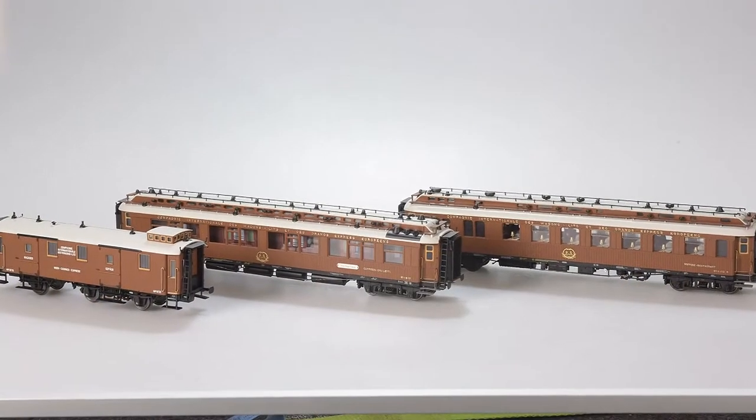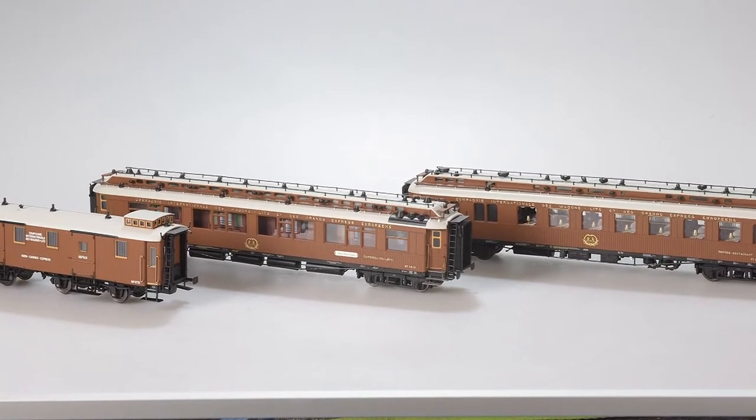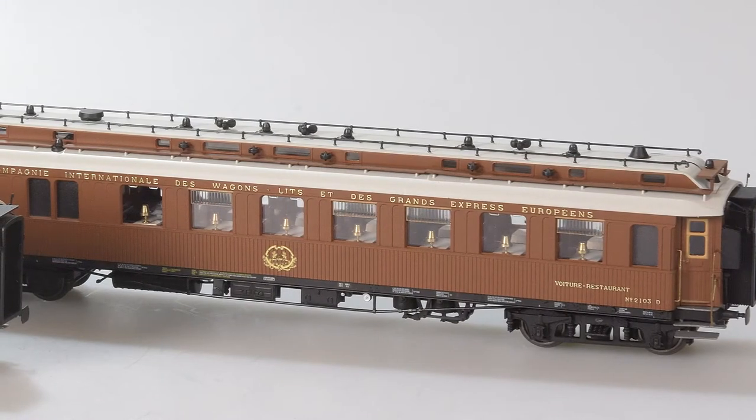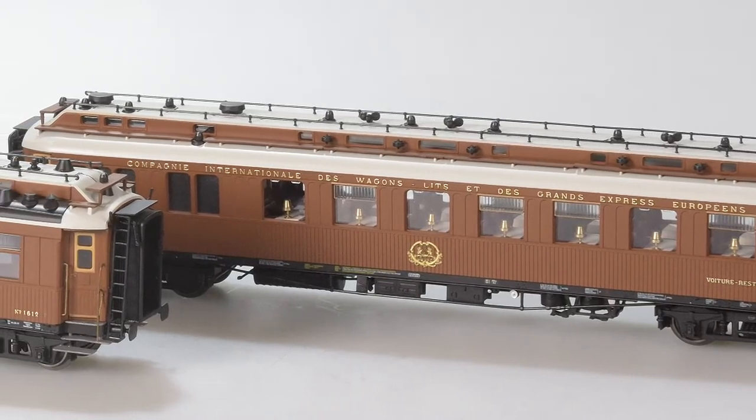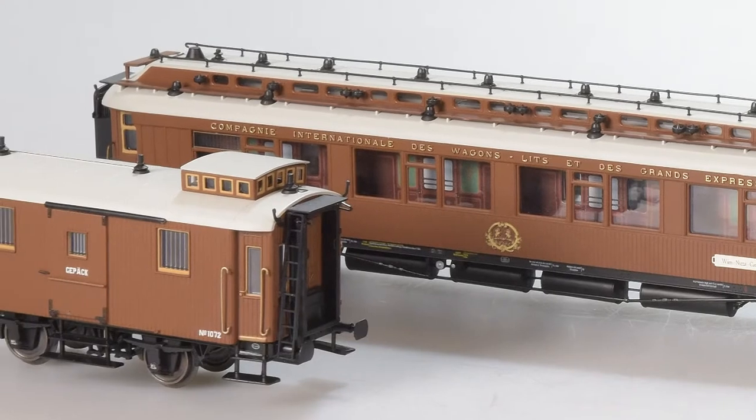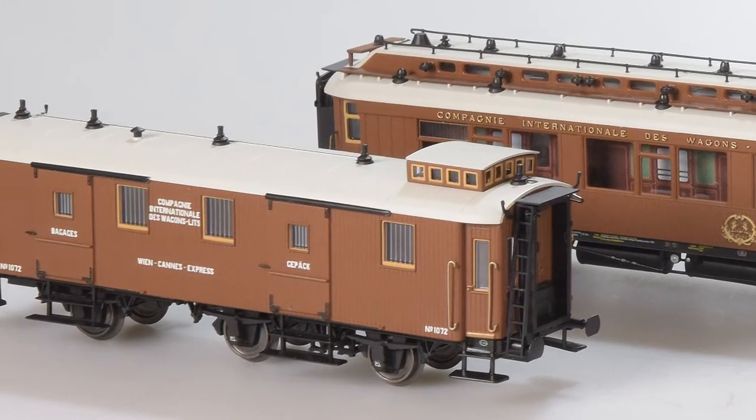Jetzt wechseln wir schnell in den H0-Bereich. H0 ist bei uns immer ein schönes Thema – wir machen tolle, sehr filigrane Wagen. Die CIWL-Lizenz war ein richtiger Glücksgriff, weil alle Wagen mit dem CIWL-Emblem nahezu ausverkauft waren, so wie im vergangenen Jahr der Ostende-Wien-Express in H0. Dieses Jahr gibt es den Nachfolger – den Nizza-Wien-Express – ebenfalls mit sehr filigranen Dachaufbauten, Innenbeleuchtung, in traumhafter Teak-Ausführung, Epoche 1.